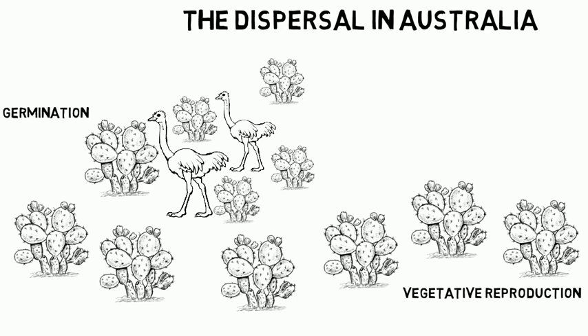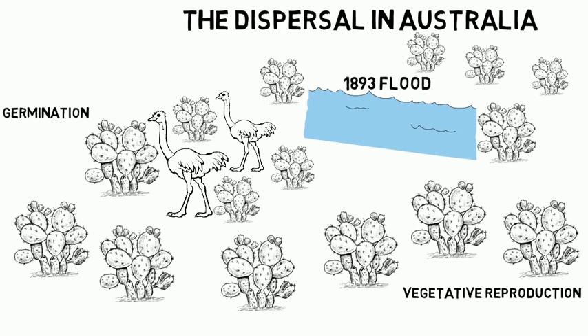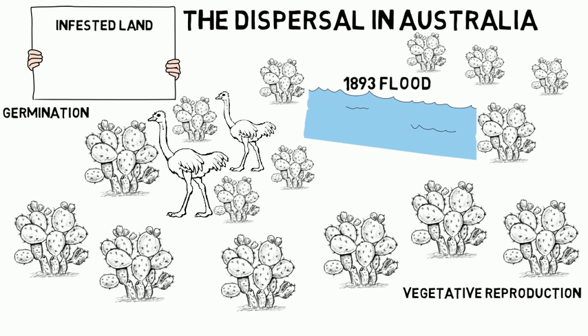Birds love prickly pear fruits. It is believed that the flood of 1893 spread the seed and plant parts to many new areas. Prickly pear infestations covered 4 million hectares of land by 1900 and 58 million by 1920.